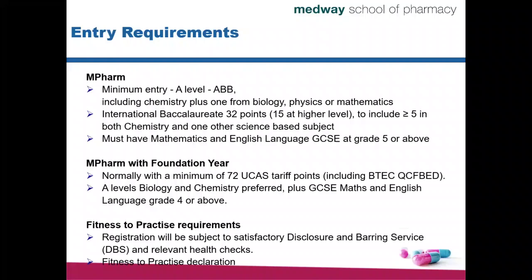This does not apply directly to MPharm with Foundation Year students. Foundation Year students will only need to provide declarations about fitness to practice. The Disclosure and Barring Service checks and health checks will be done at the time when the Foundation Year finishes and students are transferring on to Year 1.